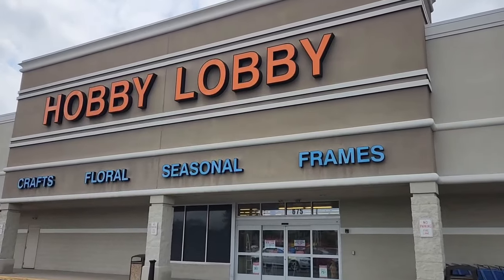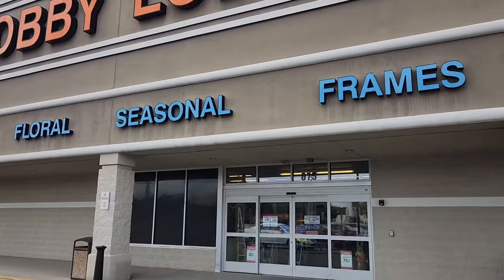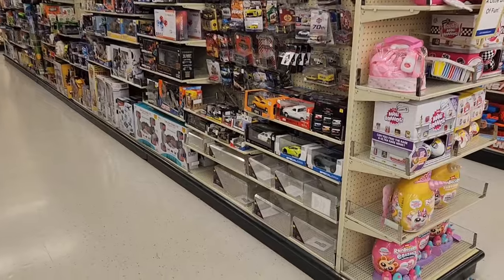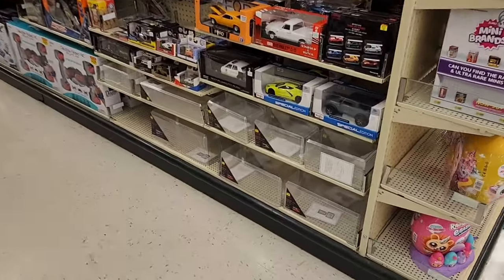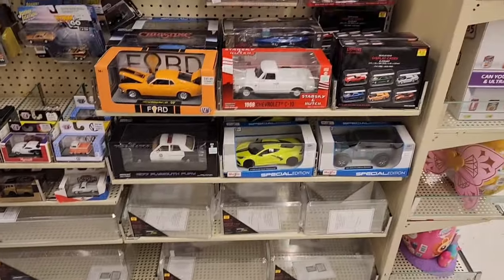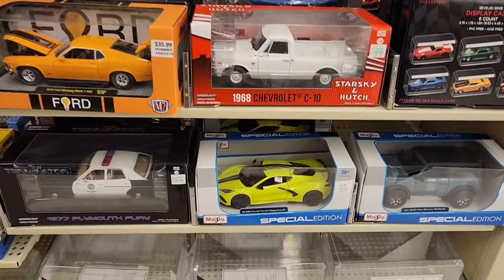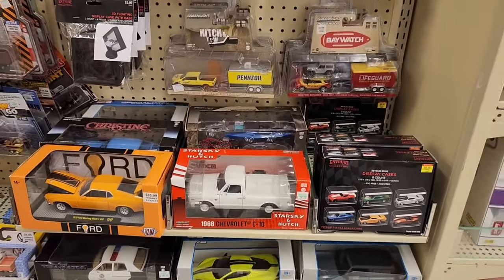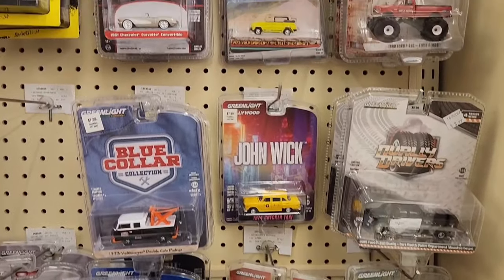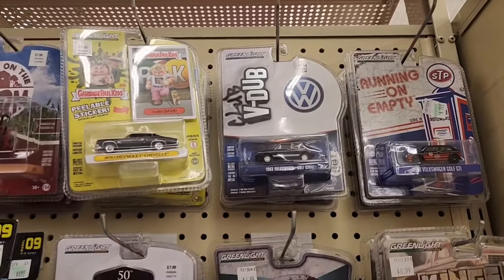We'll start here in Heath, Ohio — you'll probably hear me reference Newark, Ohio, because I always say one or the other. Here we've got some clear display cases. Sorry if I go too fast for you guys to see anything, but I'm just comparing to see who's got what. That C10 is pretty nice. Since this is a three-state tour, I'll try to keep the video as short as possible.